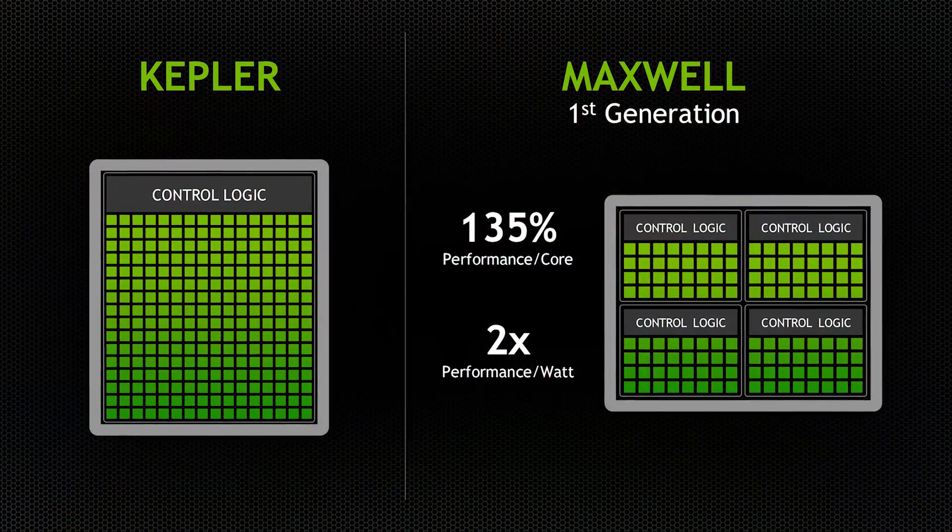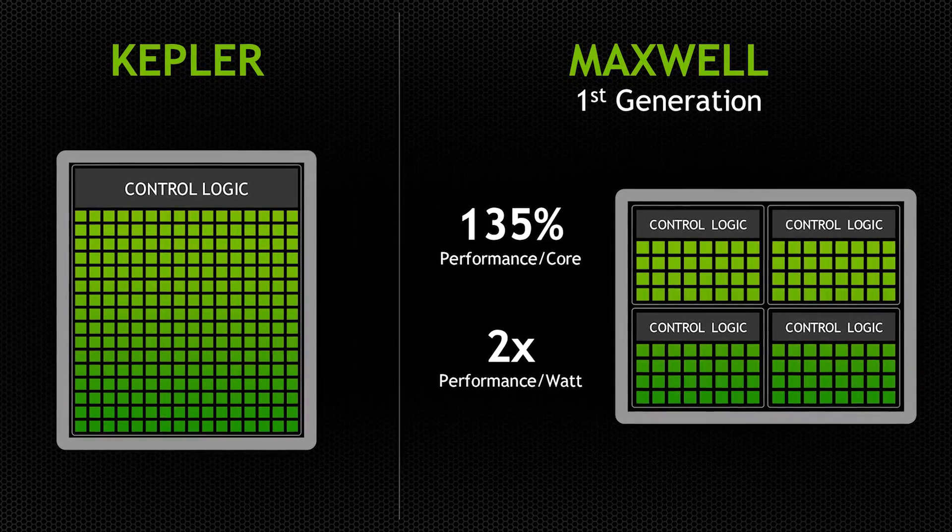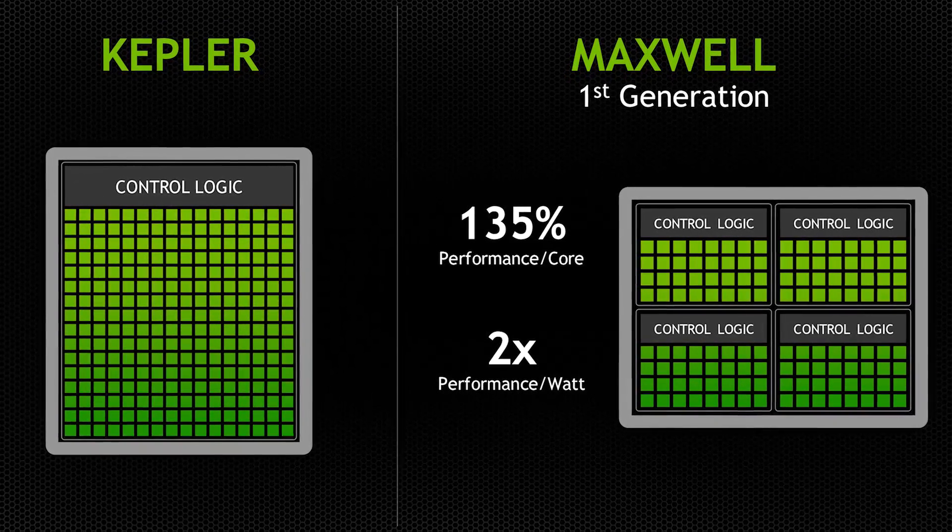Maxwell architecture changes from Kepler in several interesting ways. For example, the SM — the controller blocks of logic on the GPU — are actually changed around. Instead of being groups of 192, they are now grouped into 128 and actually subdivided into smaller blocks of 32 cores each. They have added a really large L2 cache onto this GPU — it's now a 2MB L2 cache compared to a 256 kilobyte cache on Kepler. They have done a whole lot to improve performance efficiency, power efficiency, and die space efficiency.